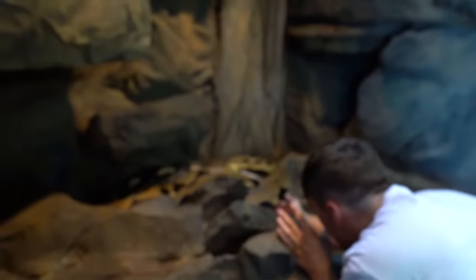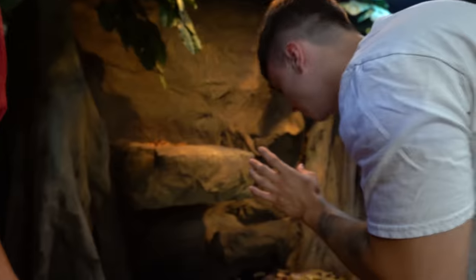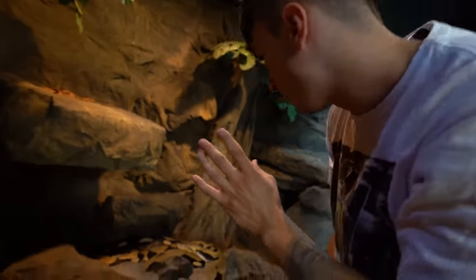They're the longest snake in the world. She's also going into shed right now so she's very loose. She's angry - look at her, she's looking at us. I'm getting out. She's a reticulated python - they can go up to 40 feet.